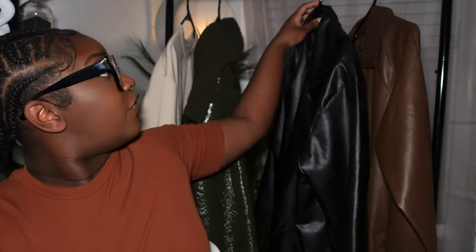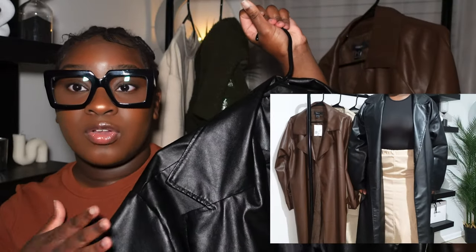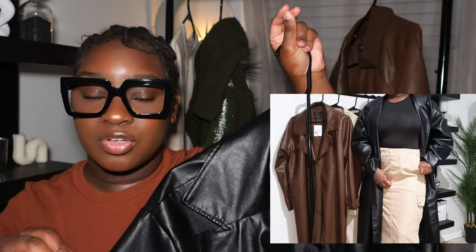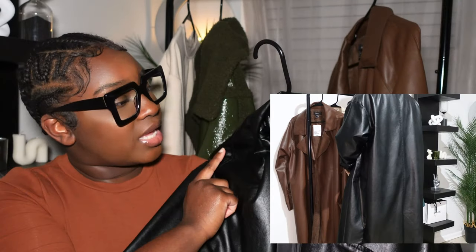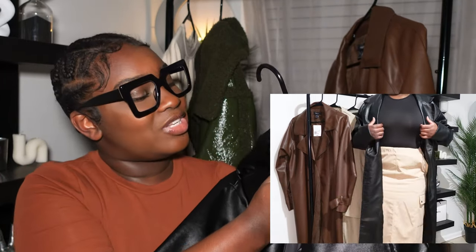First things first, we're gonna get into the coats and jackets since they're already hanging up behind me. The first coat is just this black trench coat from Boohoo — it's faux leather. I'm not sure on the pricing but I'll put it on screen or in the description box. I got this in a US size 10.